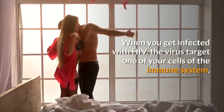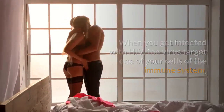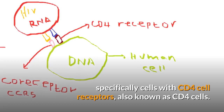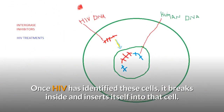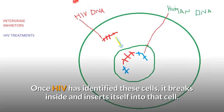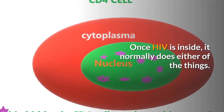When you get infected with HIV, the virus targets one of the cells of your immune system — specifically cells with CD4 cell receptors, also known as CD4 cells. Once HIV has identified these cells, it breaks inside and inserts itself into that cell. Once inside, it normally does either of the following things.